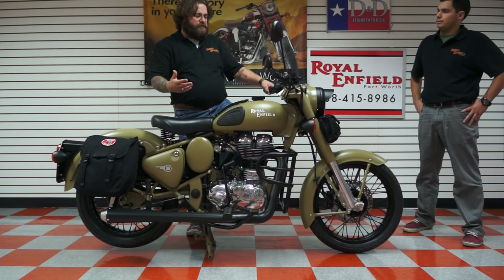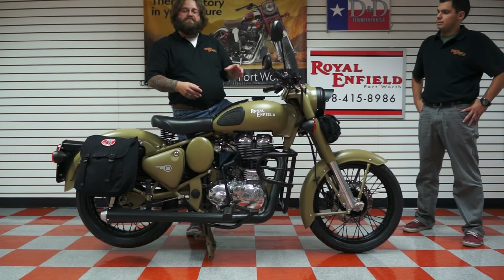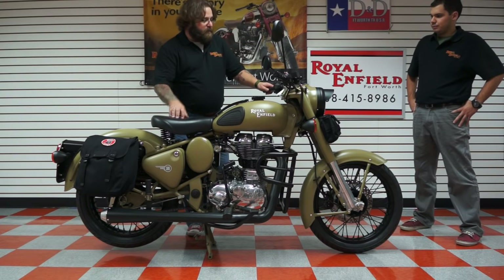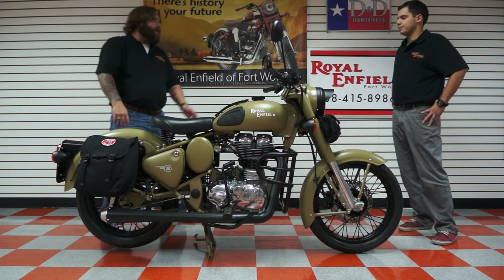Here at Royal Enfield of Fort Worth, we can do a lot of customization as well. Royal Enfield has to have the neatest book of accessories to go along with this nostalgic look. I'm going to pass it over to Jeff and let him go over some of the stuff that we did on this blackout too.